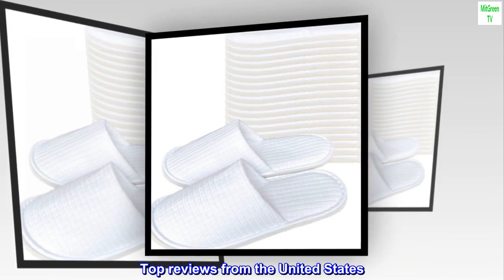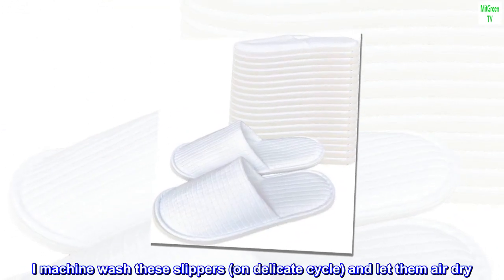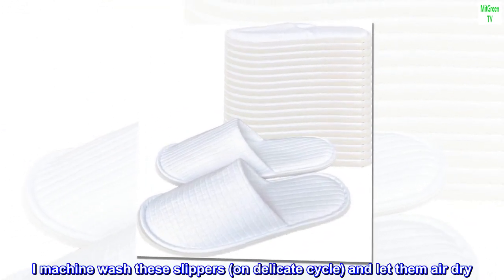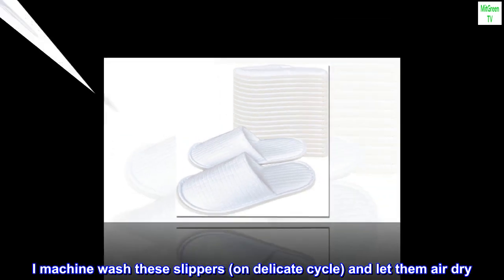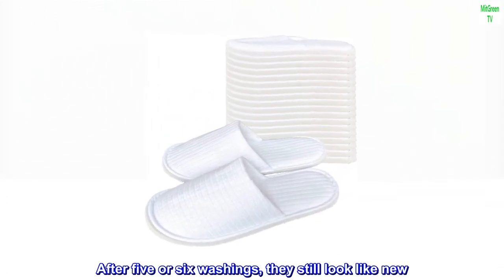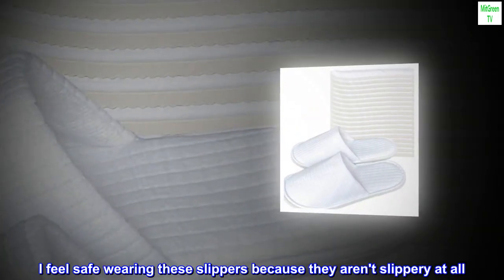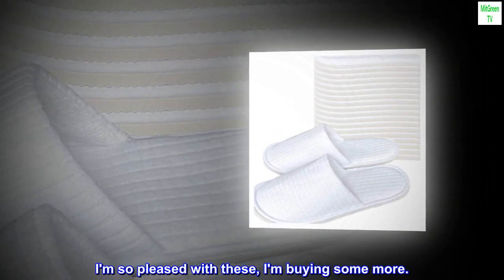Top reviews from the United States — great laundering results. I machine wash these slippers on a delicate cycle and let them air dry. After 5 or 6 washings, they still look like new. I feel safe wearing these slippers because they aren't slippery at all. I am so pleased with these, I am buying some more.